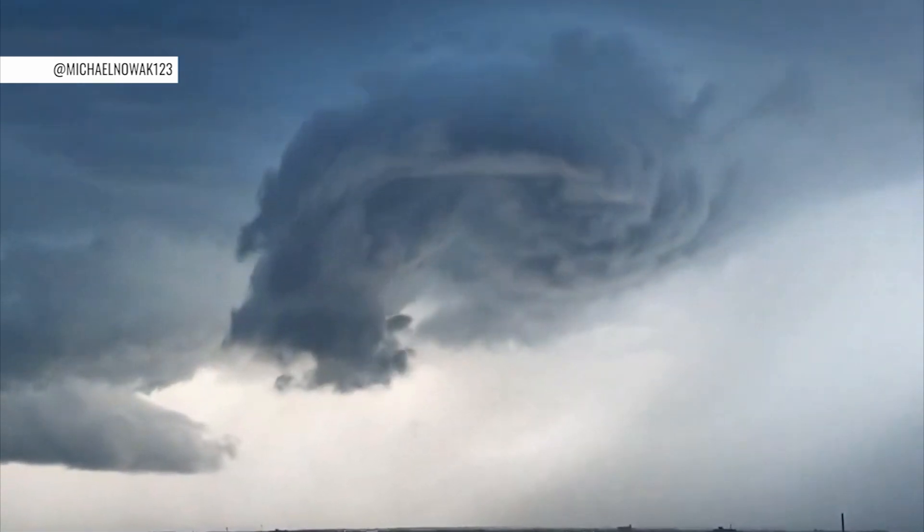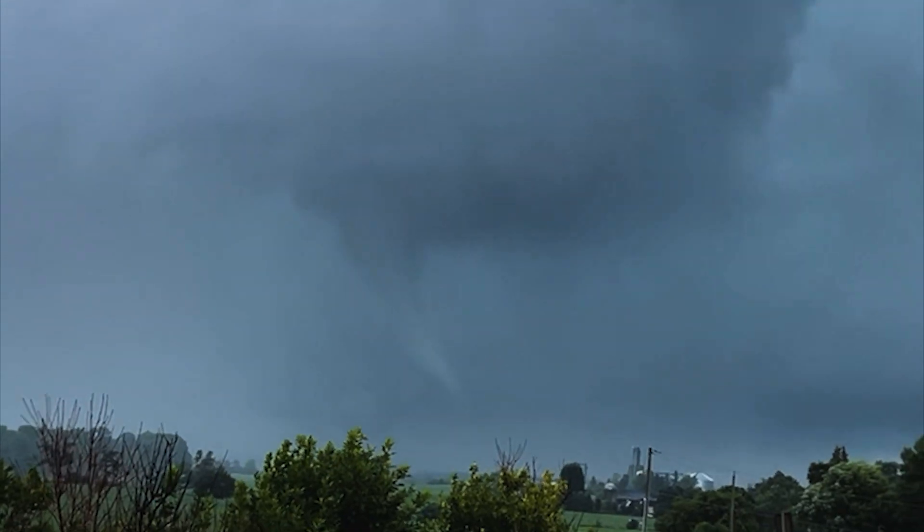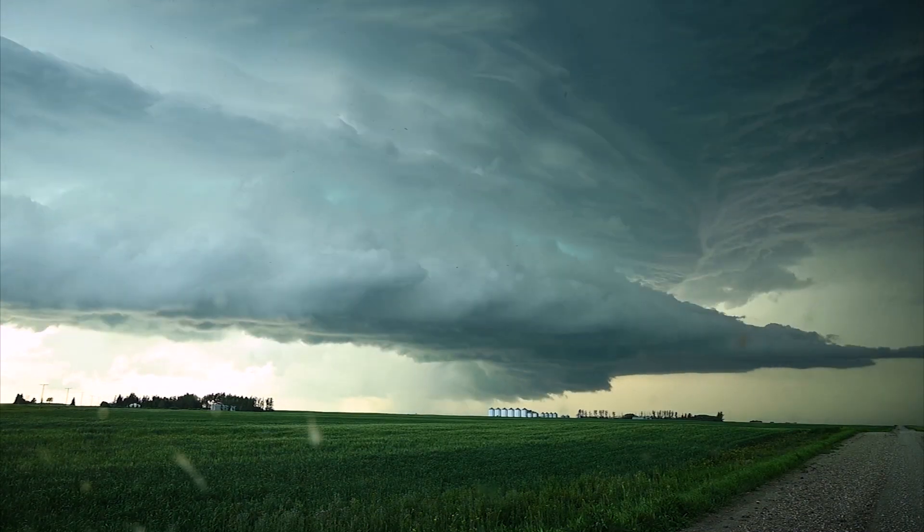Spotting any swirling or lowering of a cloud during a thunderstorm could make anyone think: tornado? But not all scary suspicious clouds mean a tornado is imminent.